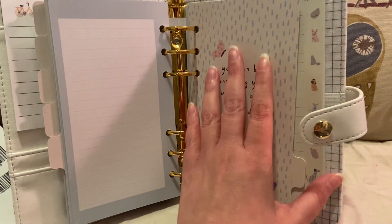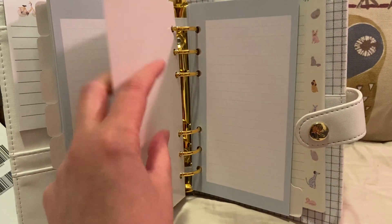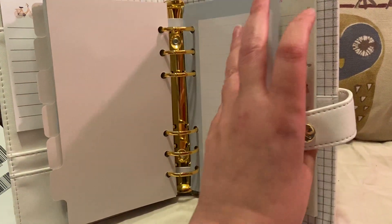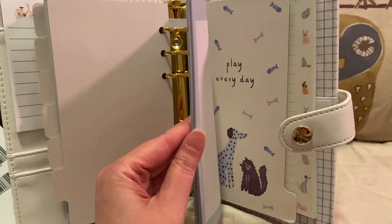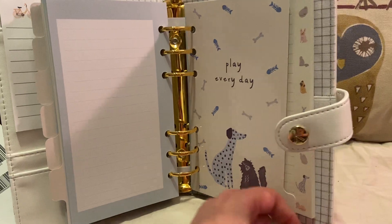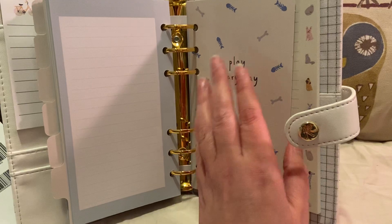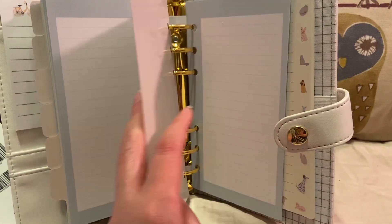This one says 'you can be anything you want to be — be kind.' I love the fact that it has animals: butterflies, bees, a dog. There are more lined sheets. I also like the fact that the dividers have different artwork. This one says 'play every day,' and I just love animals, so this is kind of perfect for me.